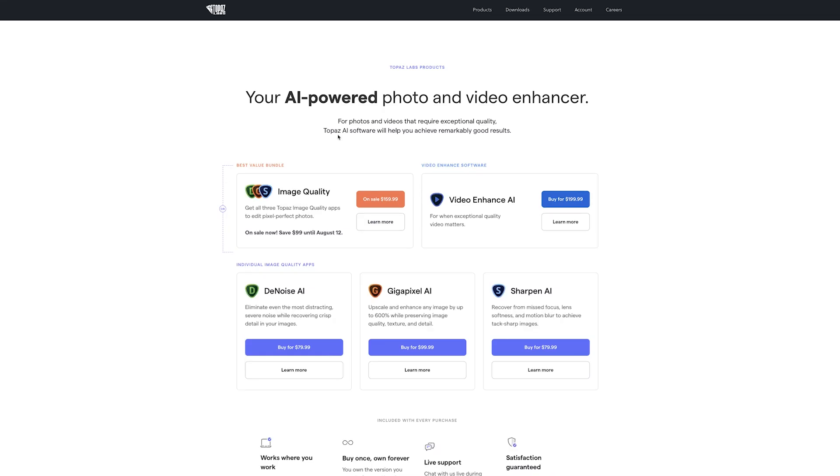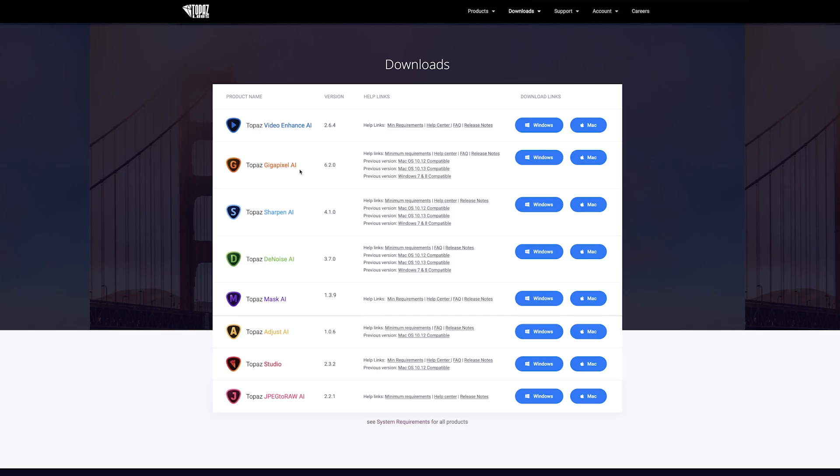It's not a full image editing suite so far. Speaking of masks, Mask AI used to be a software from Topaz Labs but they don't sell it anymore. Of course, if you have it, it still works, but I don't think they're going to sell it anymore. What I think is that they will add this to Photo AI in the future, so it will become more usable and will have a lot more features.